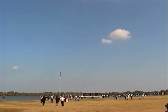Welcome to the Kennedy Space Center, and you're just in time to see the launch of a space shuttle. Here we go.